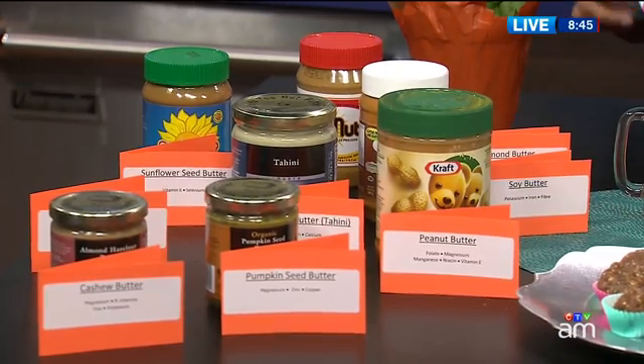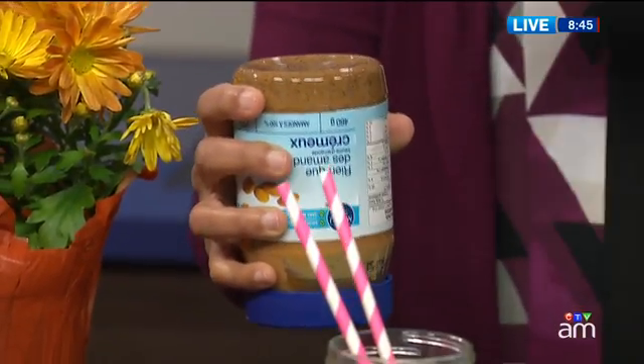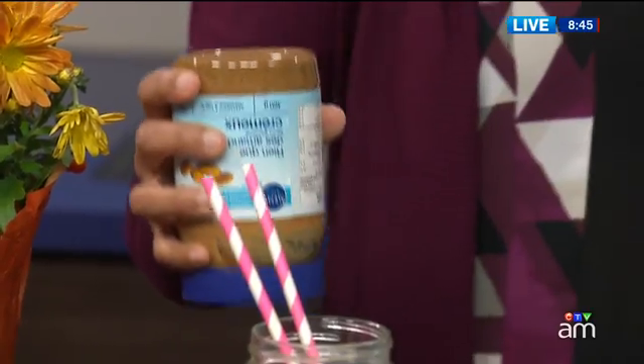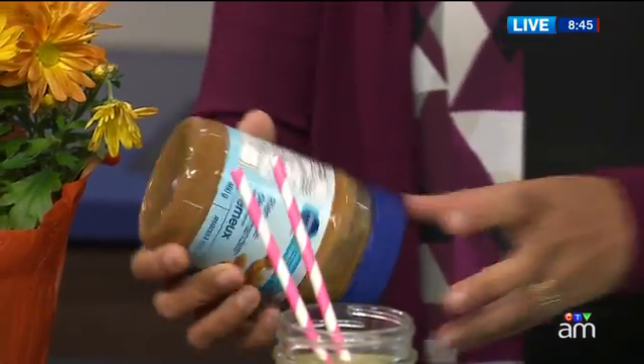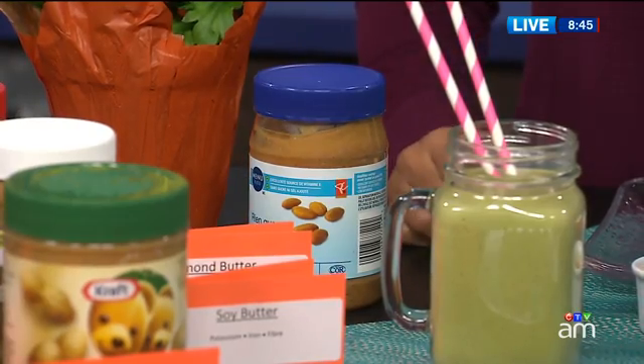Some brands have a little bit of sugar or oil added, but if you're buying pure nut butter, you're going to get some oil separation. Just turn it upside down and store it that way — it lets the oil spread throughout the whole jar. Store it at room temperature before opening, and once you open it, put it in the fridge to help it stay fresher for longer.